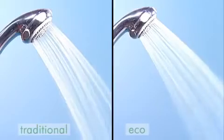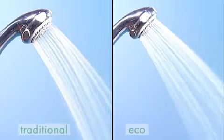But does it really feel the same as a shower from a traditional handset? Yes. Because the spray consists of large droplets that explode on impact, it actually feels and washes like a much greater flow of water, giving you a really great shower.